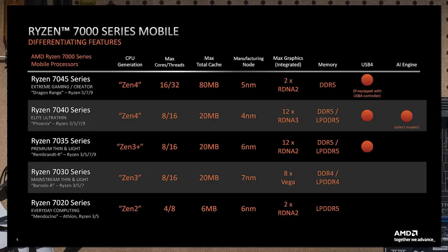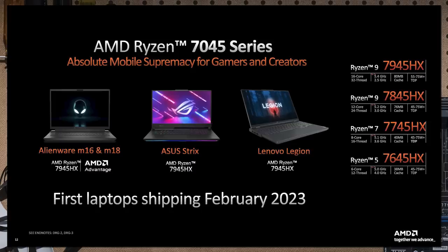The Ryzen 7035 for thin and light is Zen 3+ maxing out at eight cores, 6 nanometer-based with DDR5 and LPDDR5. The Ryzen 7040 series maxes out at eight cores and 16 threads on Zen 4 cores using TSMC's 4N 4 nanometer process. At the very top is the Ryzen 7045 series — the long-rumored Dragon Range — Zen 4 based, taking a page from Intel's book of putting desktop chips in laptops. The Ryzen 7045 maxes out at 16 cores and 32 threads on a 5 nanometer process.